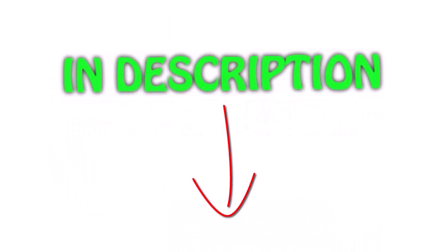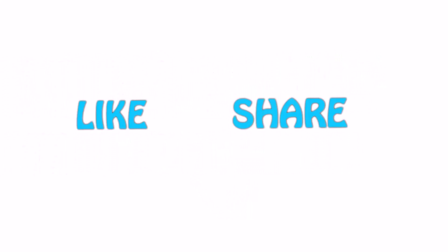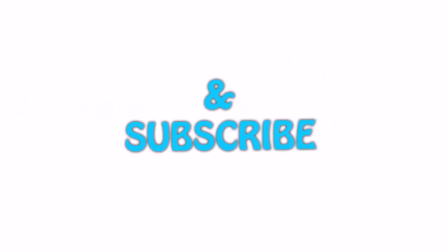All the links are in the description — you can check them out for the latest price. Guys, thank you for watching. If you like this video, please hit the like button below, share with your friends, and be sure to subscribe.